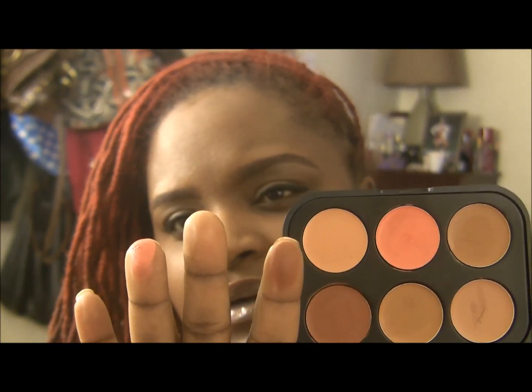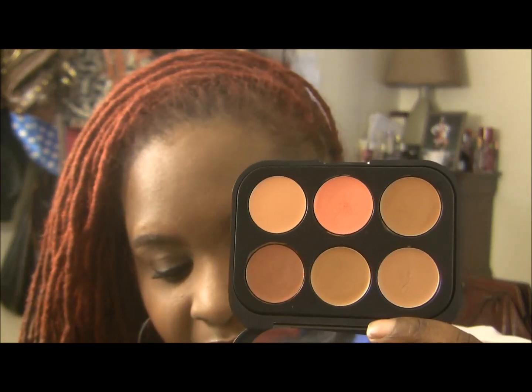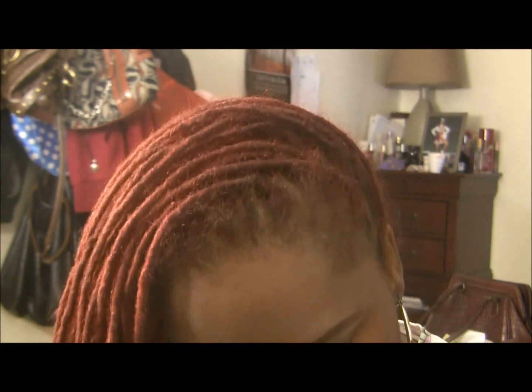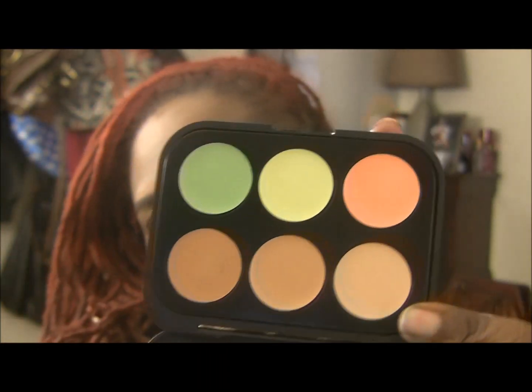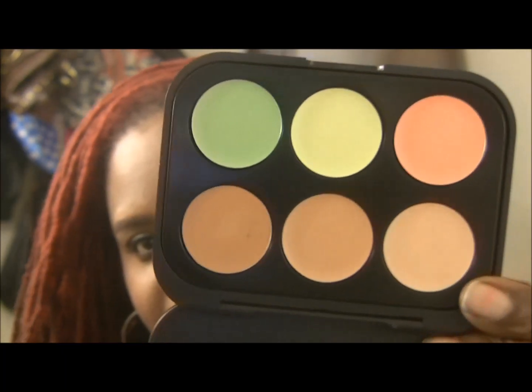This one is really nice too — it has a little bit more of a reddish undertone to it, which is really nice. So this one is the dark shade. Let me show you what the medium looks like. This one is the medium — we have the orange color, a yellow color, and a peach color up at the top, and then the concealers down at the bottom.